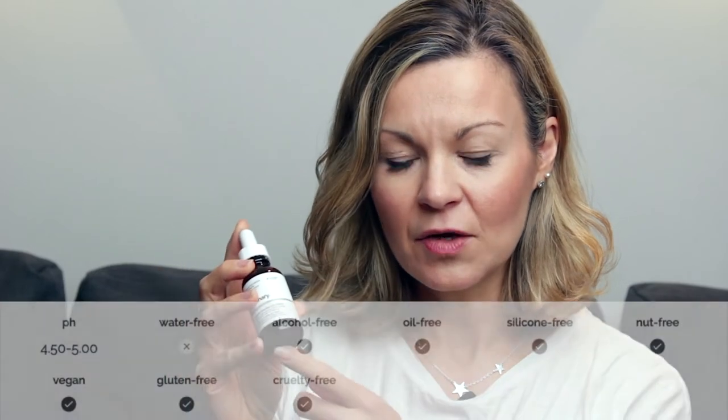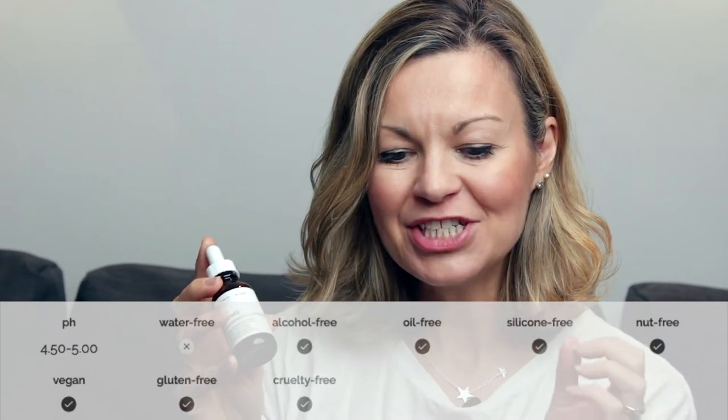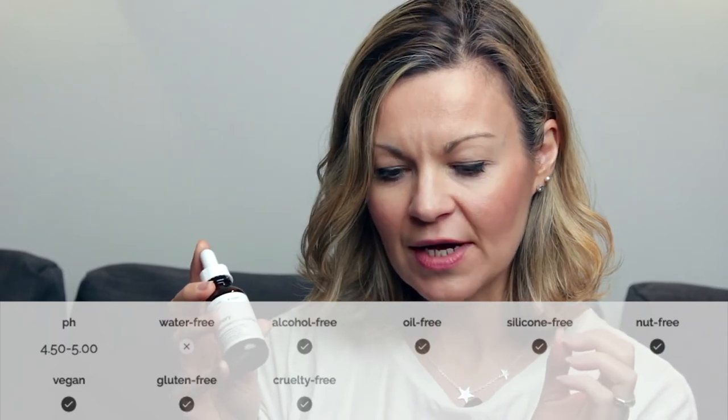So how does it work? The serum contains a high concentration of caffeine at 5%, and it also contains something called EGCG, which is an extract from green tea leaves. Both of these ingredients, studies suggest, reduce the appearance of puffiness, dark circles, and pigmentation around the eyes — and it can also handily be used on cellulite.